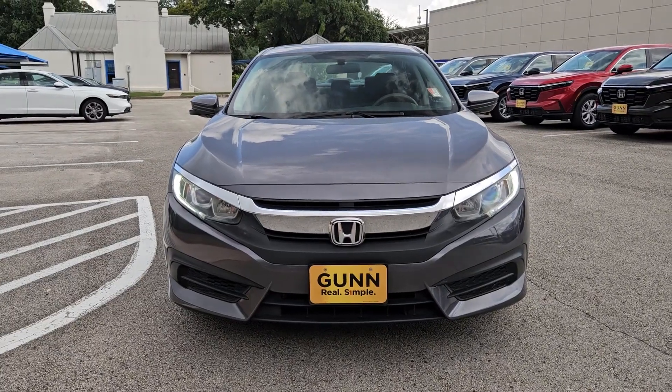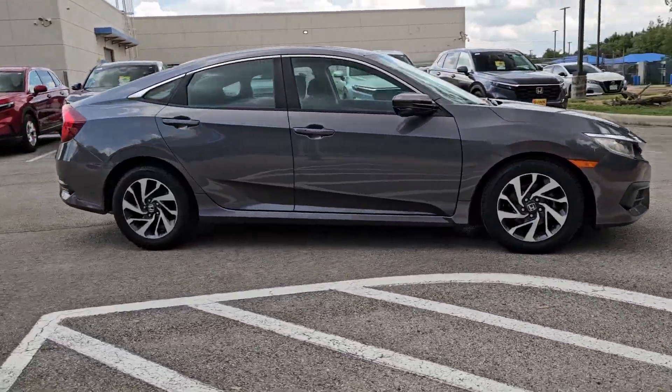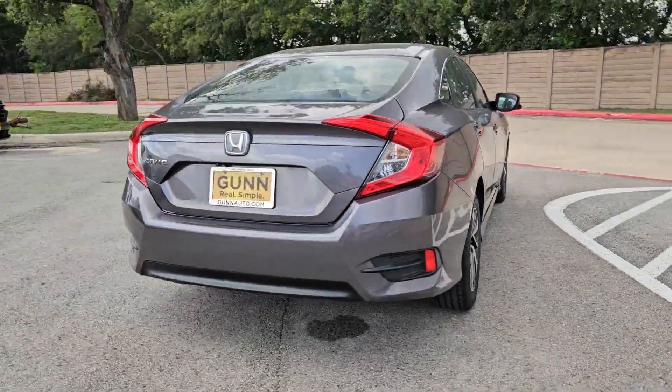Get into a car with value. 2016 Honda Civic, with less than 80,000 miles on the odometer — this vehicle provides excellent value.